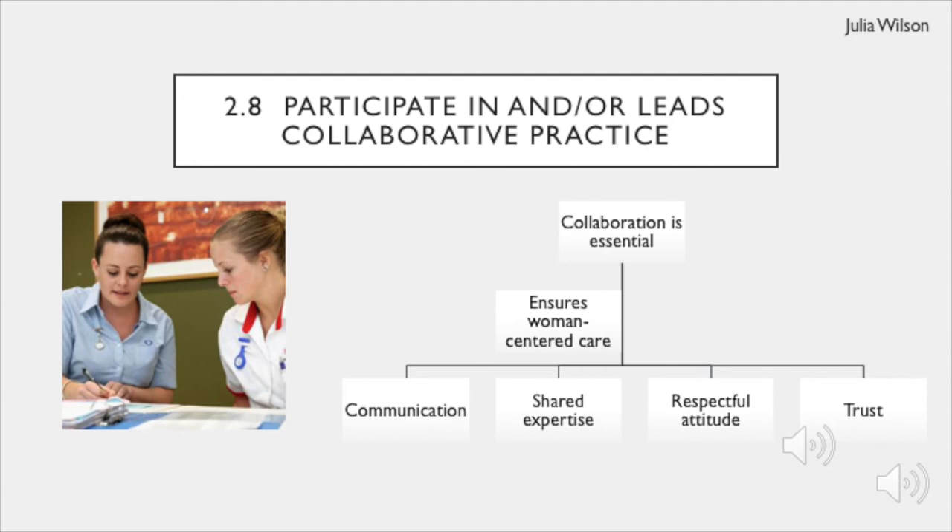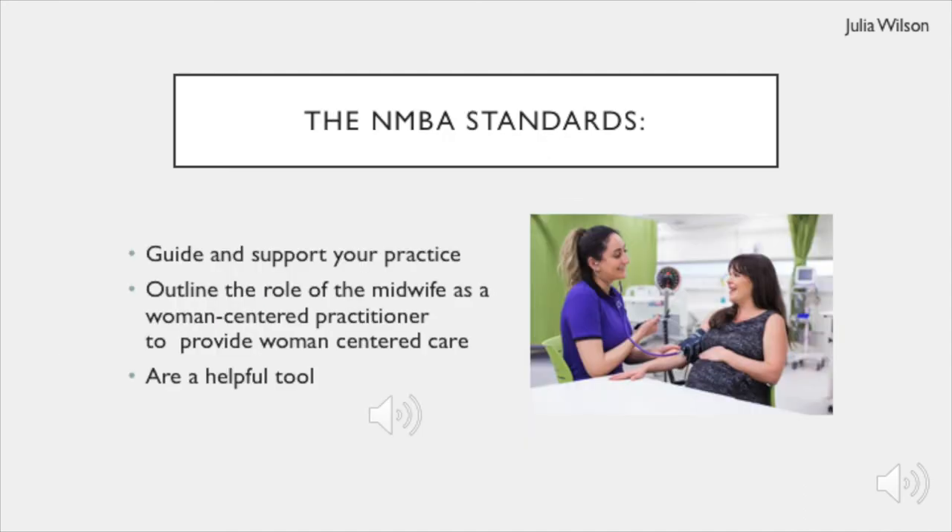Ultimately, collaboration is crucial to providing woman-centred care and it will improve as your skills and knowledge develop. The NMBA standards are designed to guide your practice as you navigate the clinical environment and develop your skills and knowledge to become a registered midwife. The NMBA standards, particularly Standard 1 and 2, clearly describe the role of the midwife as a safe, woman-centred care practitioner who provides evidence-based care to support the wellbeing of women and their families. The standards can help you understand the principles of cultural safety, continuity of care and primary healthcare which are fundamental to practice. Overall, the NMBA standards are one of many helpful tools that can support you and guide you on your midwifery journey.